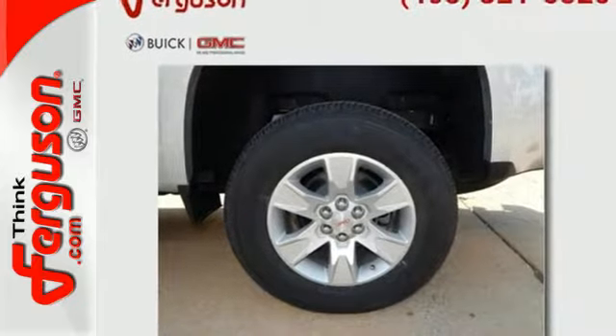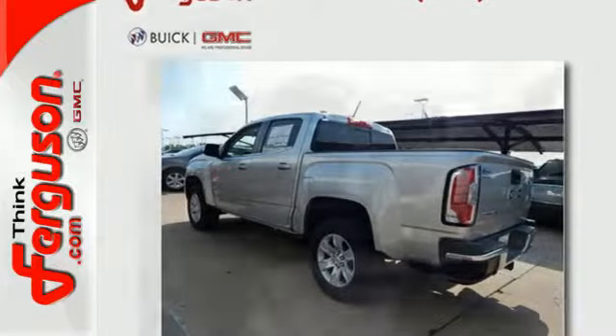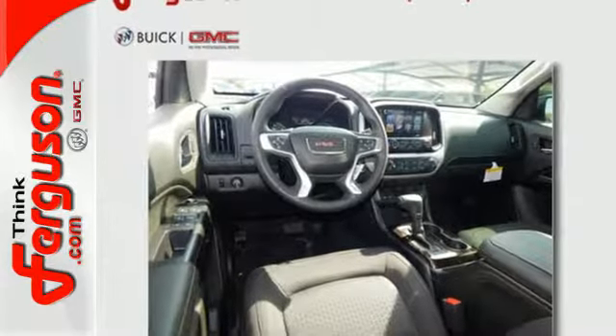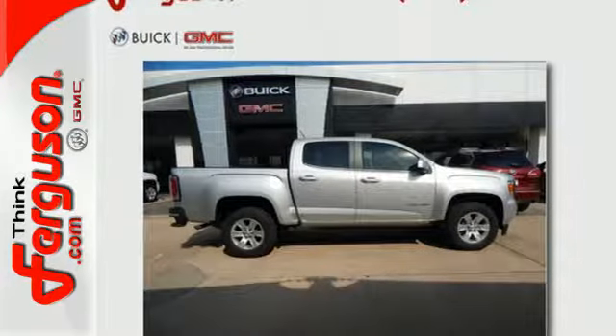Getting in and out of the cargo area is a breeze, thanks to a corner step bumper. No other midsize pickup can make your day easier and more comfortable. Make a smart choice and put the Canyon to work for you today.